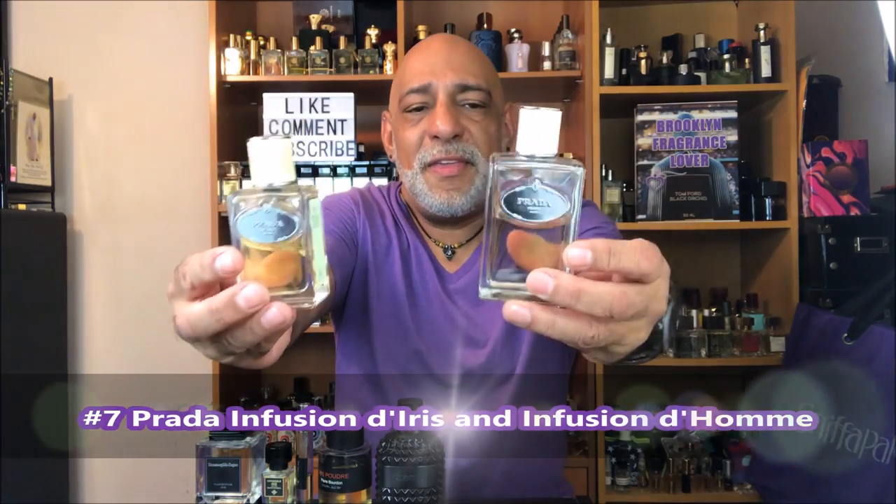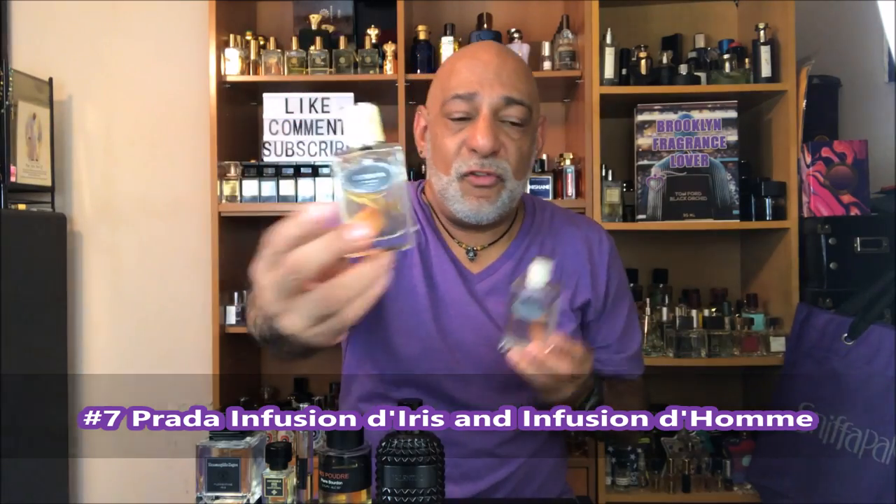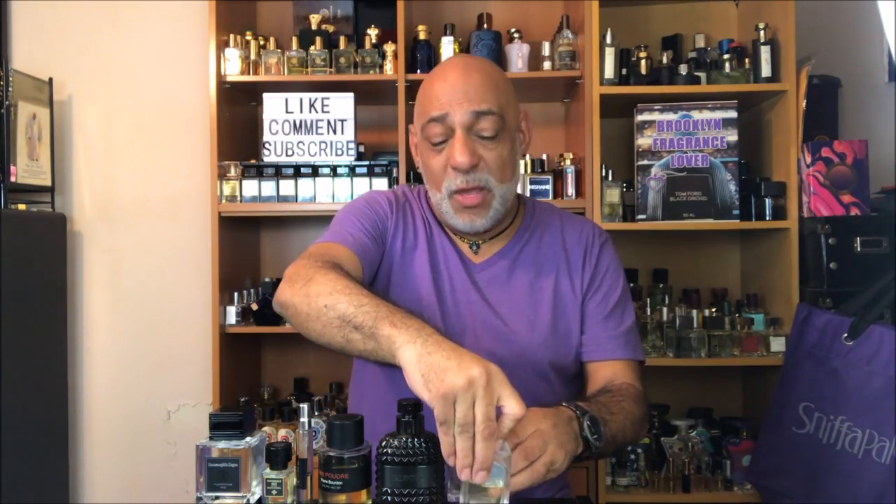Coming in at number 7, a duo: from Prada, the Infusion d'Iris and the Infusion d'Homme. I like them both equally. I think they're both definitely unisex, but very pleasurable, and definitely two of my favorites from the house of Prada.